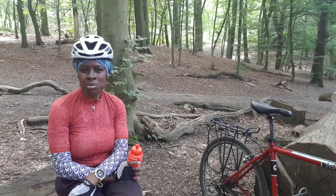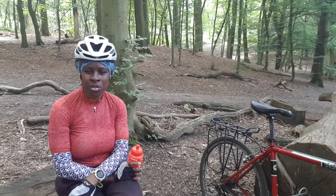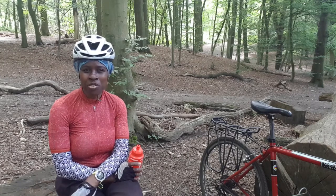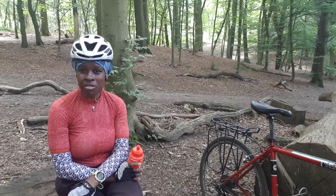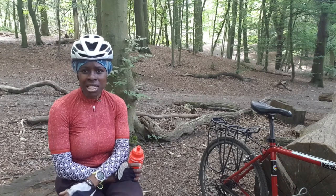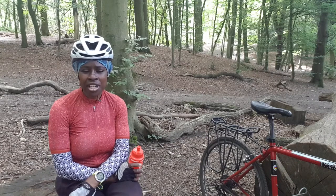I set off from the Crystal Palace area, from a place known as South Norwood Country Park and Nature Reserve. There are some nice trails to ride there, and I went across from there through some residential streets and some playing fields, then through a slightly technical part known as Pinewood, which got me into Shirley Hills.